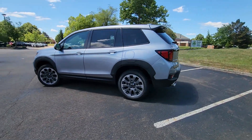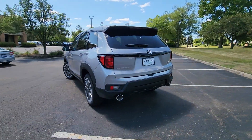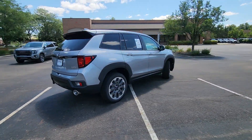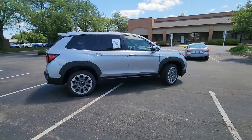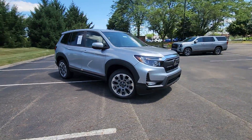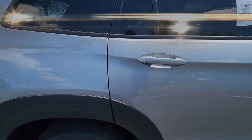You'll enjoy first-class features that create a premium environment, such as cross-traffic alert, lane keeping assist, side view mirrors with turn signals, lane departure warning, and satellite radio.